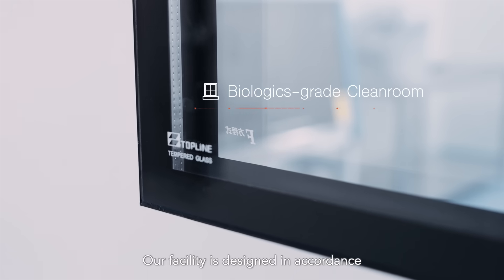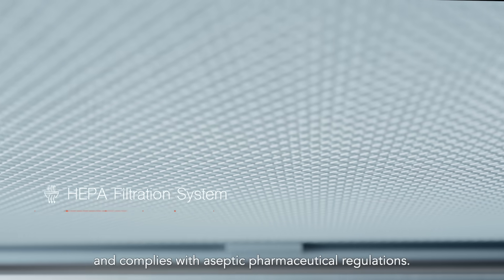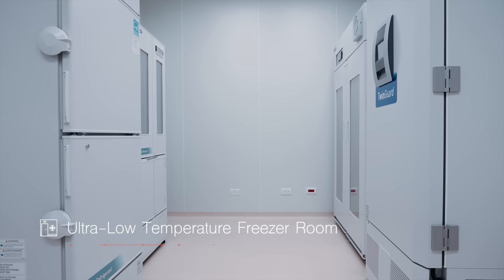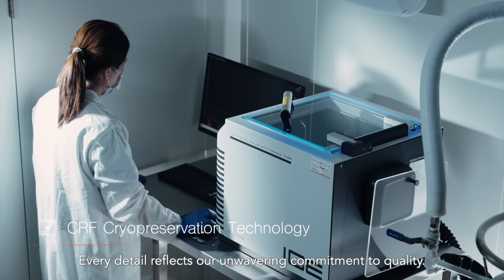Our facility is designed in accordance with PIC/S GMP guidelines and complies with aseptic pharmaceutical regulations. Every detail reflects our unwavering commitment to quality.